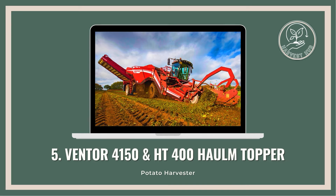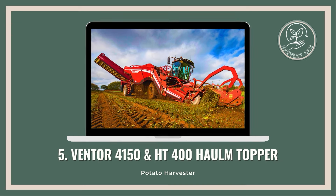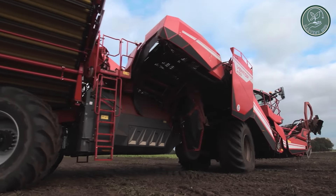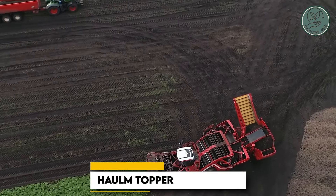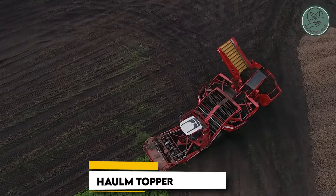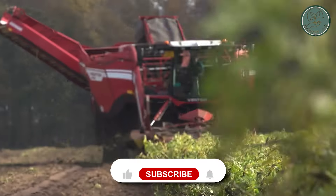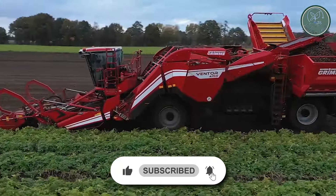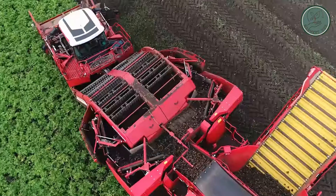Next up, we have the Ventor 4150 potato harvester and HT400 Holm Topper — the dynamic duo that's about to revolutionize your potato harvesting game. The Holm Topper storms through the fields, slashing through those pesky potato vines with ease. No more tangled messes slowing you down, just smooth sailing from here on out.